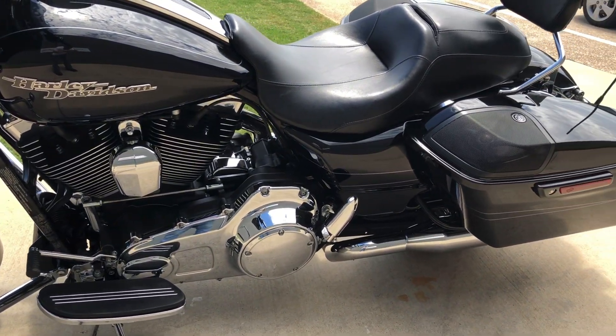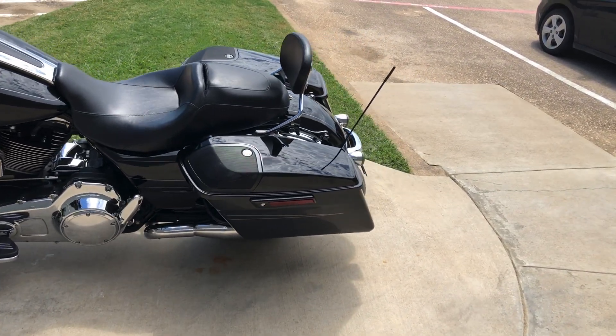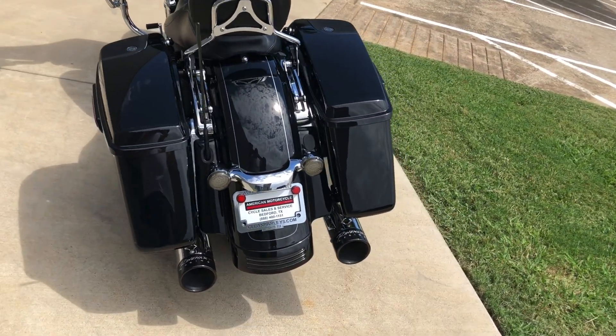It's got the 4-point docking hardware and currently has a quick detach passenger backrest. You can take that off and add a luggage rack, or even put a tour pack on if you wanted to. We've also got LED tail lights.